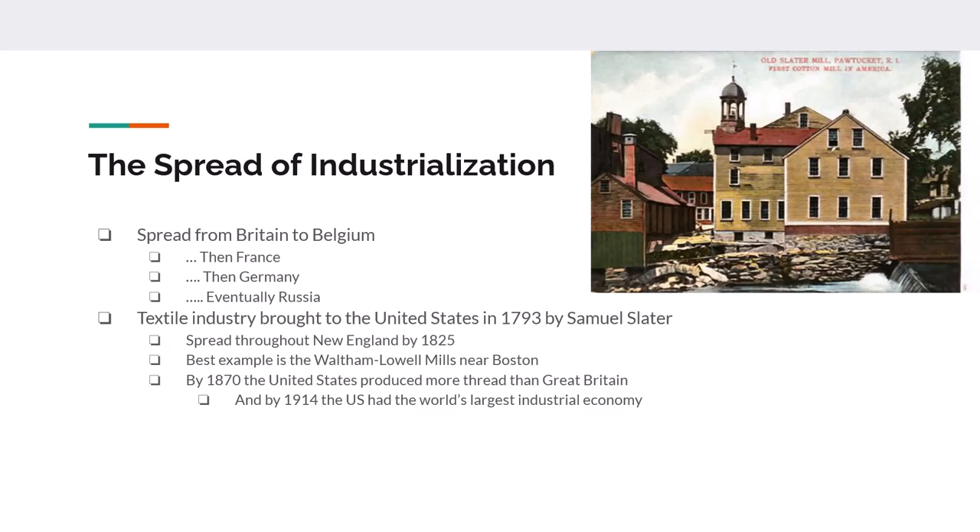So how does this industrialization spread? Originally the factories had to be near water. The creation of the steam engine allowed factories to be built wherever labor and transportation access was located. Generally speaking, it goes from Britain across the English Channel to Belgium, then down into France, over into Germany, and eventually into Russia — although industrialization came to Russia very, very late.